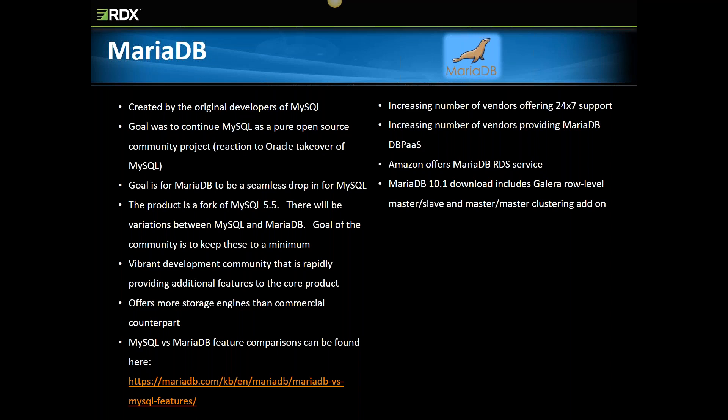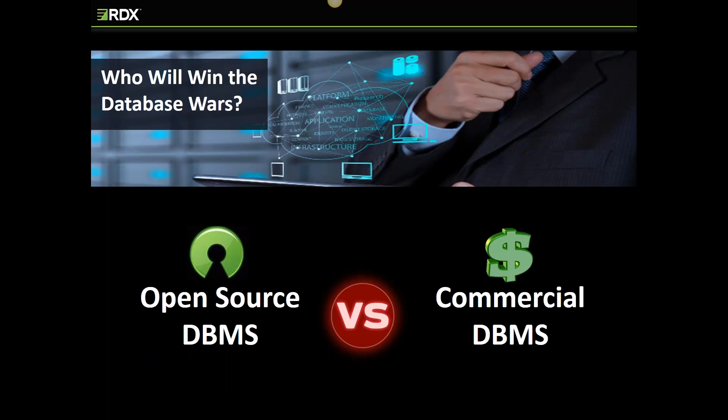Let's discuss open source versus commercial products for a couple of minutes. Each offering has a home in the modern IT infrastructure. As we learned throughout this presentation, open source products provide a robust feature set and numerous 24/7 support options. Customers that want to implement mission-critical apps built on open source database management systems can feel secure knowing their environments are supported by vendors like Oracle, EDB, Percona, Amazon, and Google. The key is performing your traditional due diligence when comparing commercial and open source products, as well as the various vendors that offer 24/7 support. RDX recommends performing a traditional vendor evaluation that includes a set of weighted evaluation criteria — for example, response times would be a critical comparison metric if your shop requires five-minute vendor response times for outages.